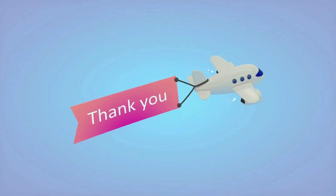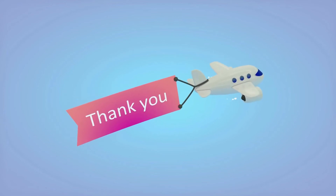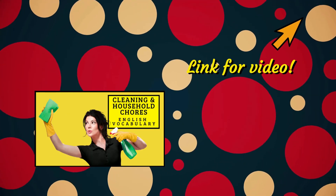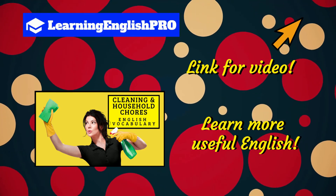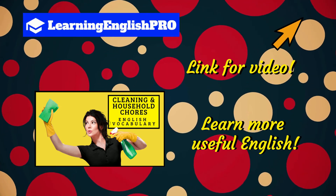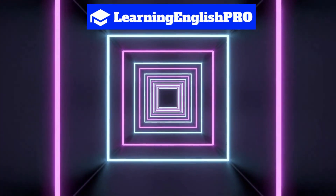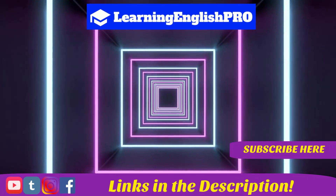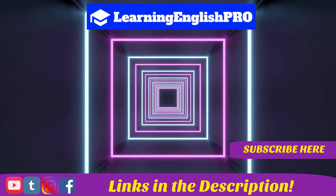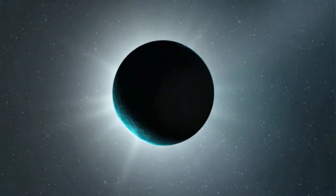And that brings us to the end of our English lesson. Thank you so much for watching, I really appreciate your support. If you enjoyed this video, you should check out my English lesson on cleaning and household chores — it's full of verbs and nouns and lots of useful English. The link for the video is on screen now. And coming up on screen are even more video suggestions. Subscribe to my channel, like this video and share with some friends. Have a great day and remember: keep learning English like a pro. See you next time.